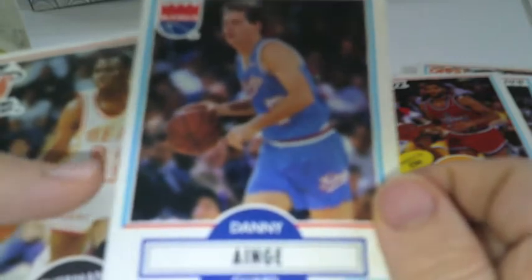Danny Ainge, Sherman Douglas — he's a guard. Then Doc, Darrell Dawkins. Oh, Clyde Drexler — he's actually a really good player. I actually saw on one of the covers of one of these packs his All-Star card, so I guess we can look for that. Let me just turn on some lights to get some more lighting in here.